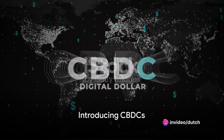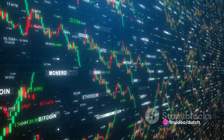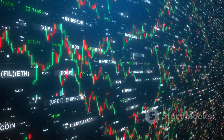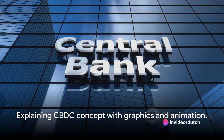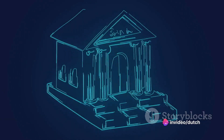What if I told you there's a new type of digital currency on the horizon? A kind that's not Bitcoin, Ethereum, or any other cryptocurrency you might be familiar with. It's called a Central Bank Digital Currency, or CBDC for short. But what exactly is a CBDC and how does it work? Strap in because we're about to dive into the fascinating world of CBDCs.